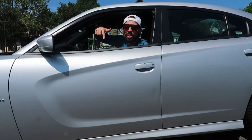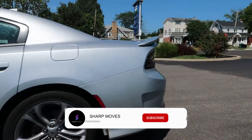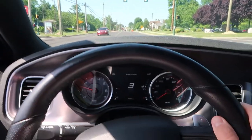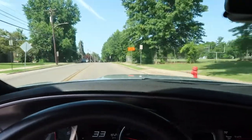This is American Muscle. That thing is about to get eaten for lunch. This thing is killer off the lights.